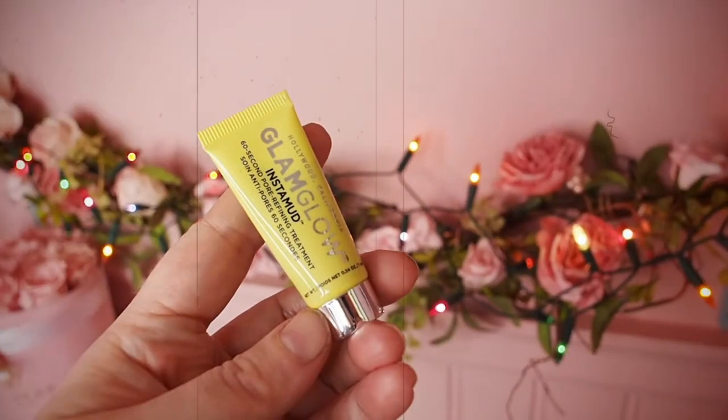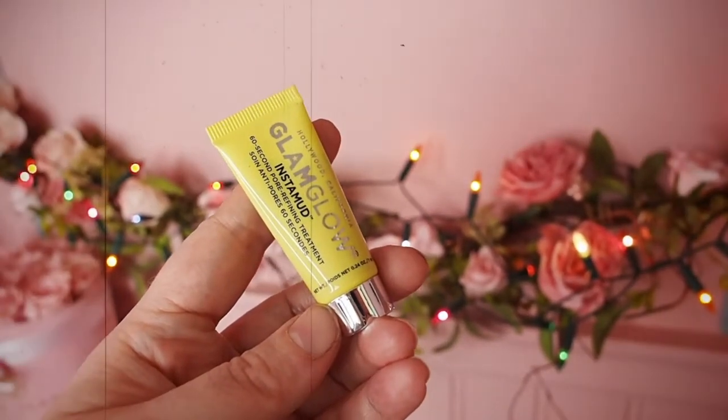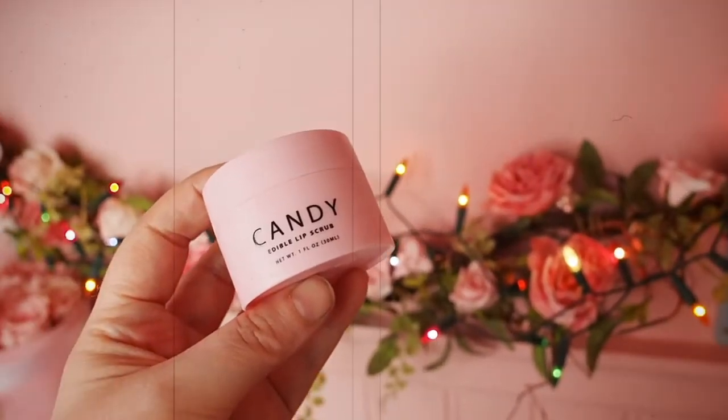Oh hello GlamGlow! This is the GlamGlow Instamud 60-Second Pore Refining Treatment — a 7ml tube. You put a generous layer onto clean dry skin and let it sit, and the mask transforms into bubbles. It's a bubble mask! I might put this in my reboxing too, because a 60-second mask is exactly the kind of speedy self-care a key worker might want right now. GlamGlow is so good.